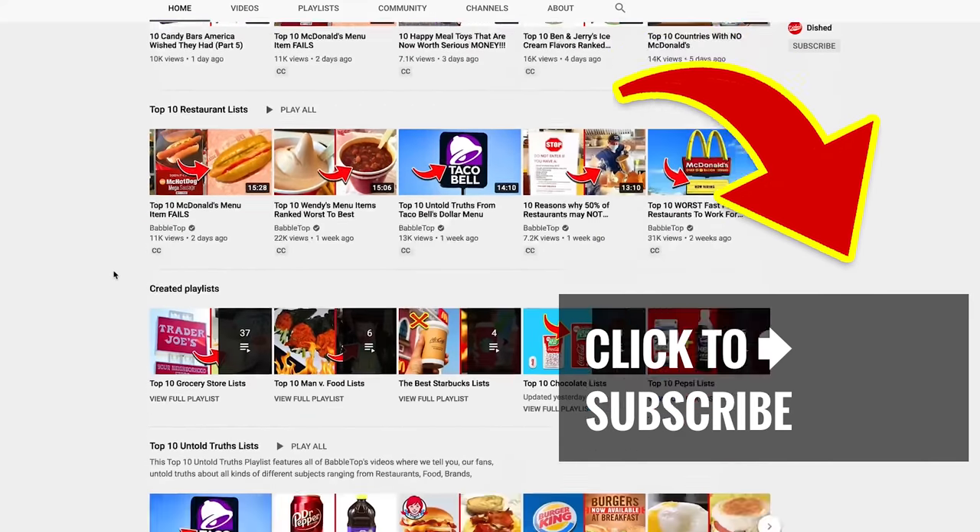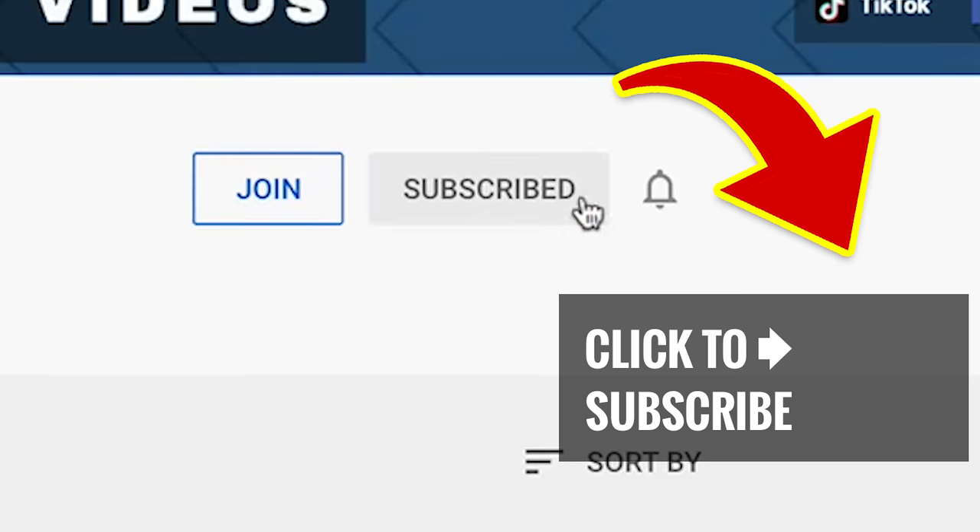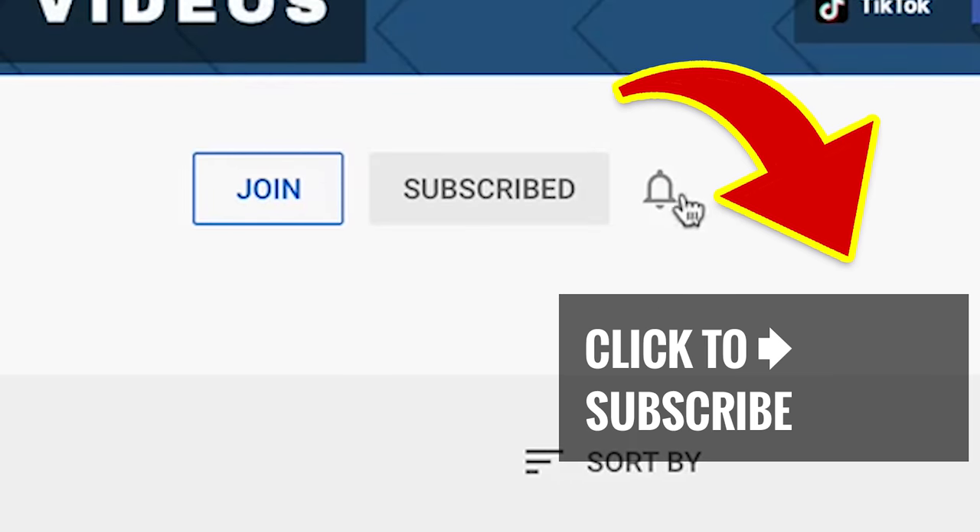Stay right here and tap on another one of our great videos, smash that subscribe button, and ring that bell to join our notification squad!